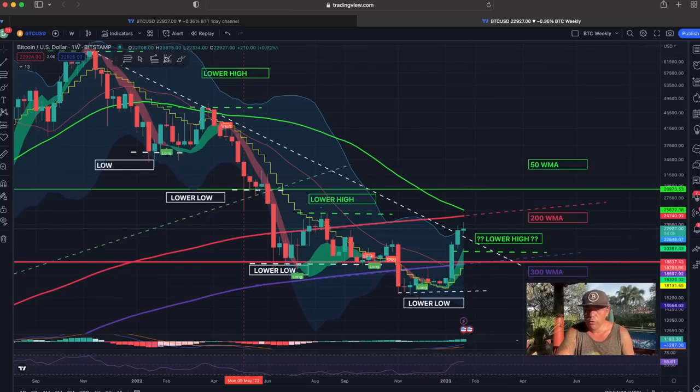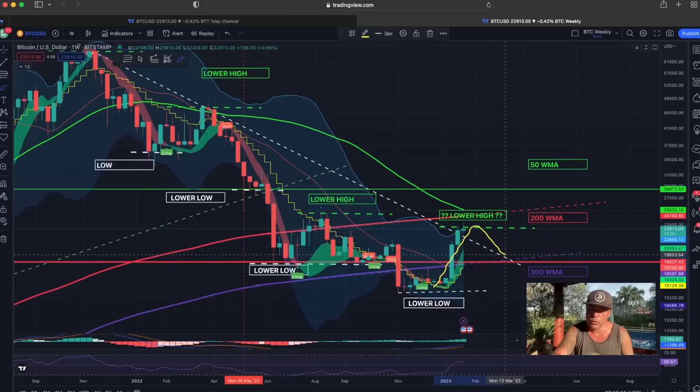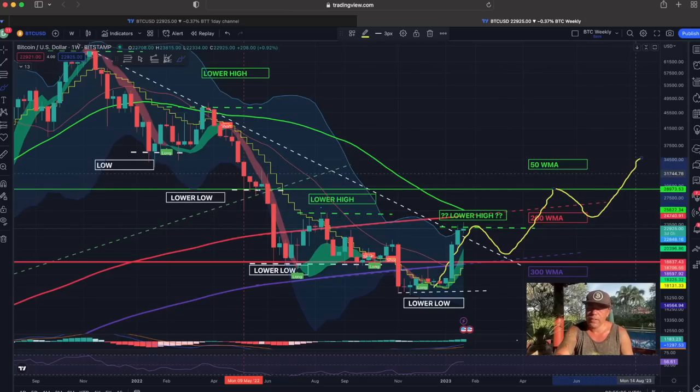On the weekly chart we can see the same pattern — breaking that dotted trend line. We did create a lower high, so the question is: can we create a higher high? To do that, we also need to create a higher low. That higher low could come around the 20K level, and then again a higher high. That's how markets move: lower low, then a high, then a higher low, then a higher high.